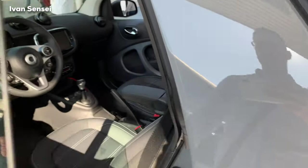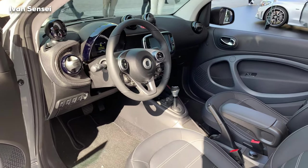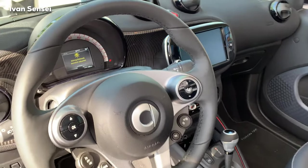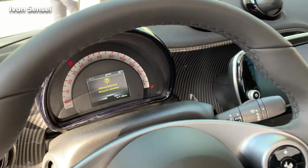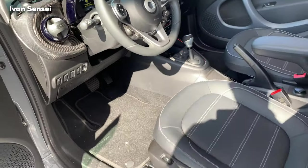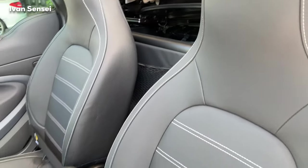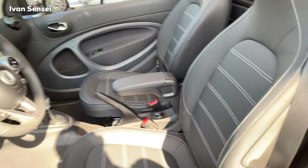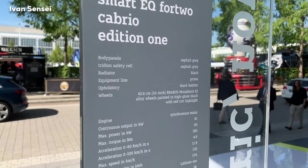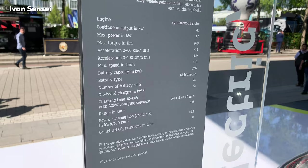Here we can see the interior of the Smart 42 Cabrio version in Edition One. It features carbon decor on the dashboard, which has some displays and a large display in the middle. There is also a different steering wheel and the seats have different fabric — I think it is Artico leather. The Cabrio 42 version is quick to 60 kilometers per hour, which is around 37 miles per hour, making it great for city driving.